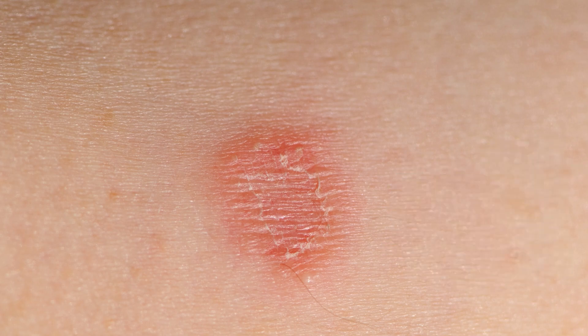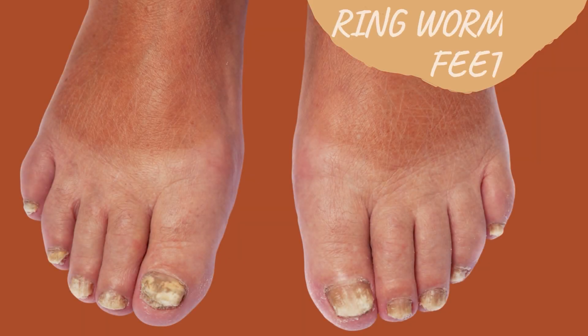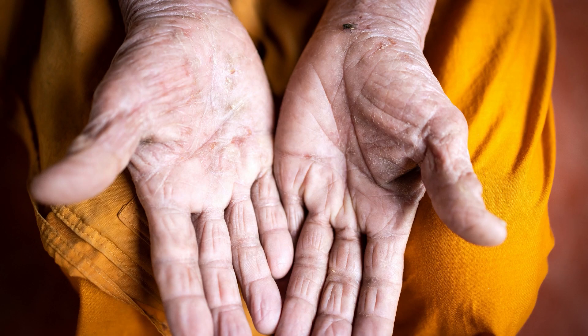It can be transferred to your hands, involving the fingers and the palms of the hands — a red, itchy rash with a scaly border. Often you'll see the scale on the sides of the fingers or the sides of the feet.